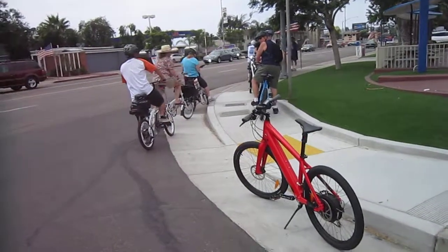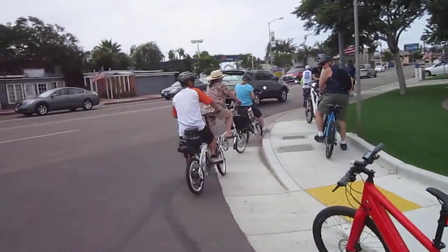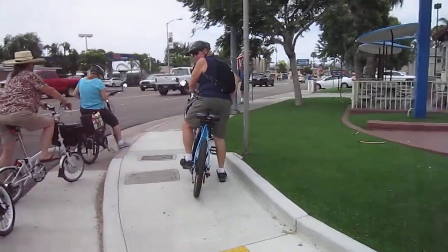Welcome back to Turbo Bob's Bicycle Blog. We are on the Kilowatt Hour San Diego Electric Bike Club e-bike ride. I'm riding that awesome Stomer Platinum. We had to stop because one rider didn't make the light. We're in Point Loma — it's kind of busy here, but not too bad.